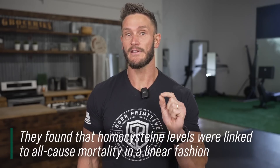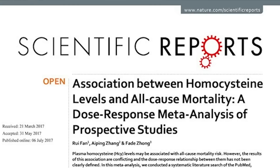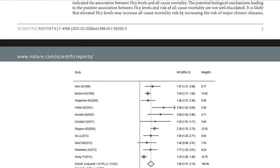What's really wild is looking at this same study: for every 5 micromole per liter increase in homocysteine, there is a 33% increased risk of all-cause mortality. And that is looking at large data.